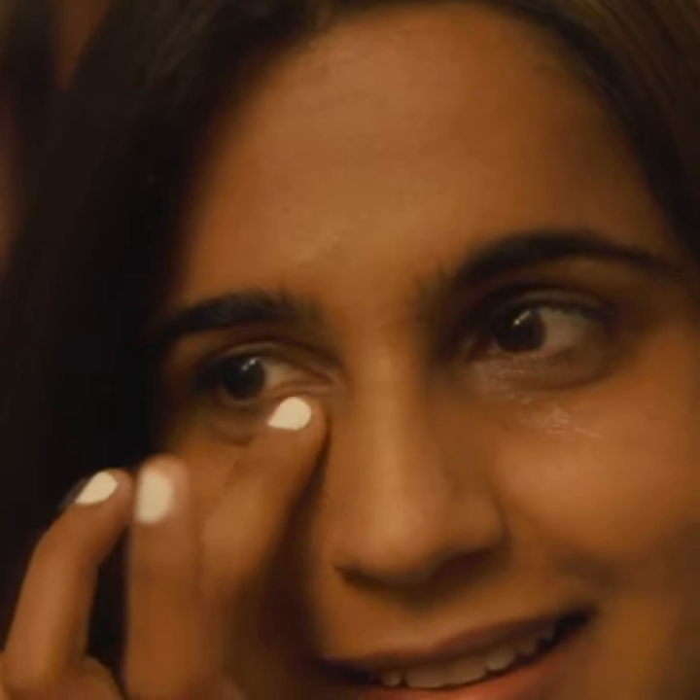Sometimes you have really late nights and sometimes you just want to take care of your under eyes. This not only hydrates my under eyes but also increases blood circulation.